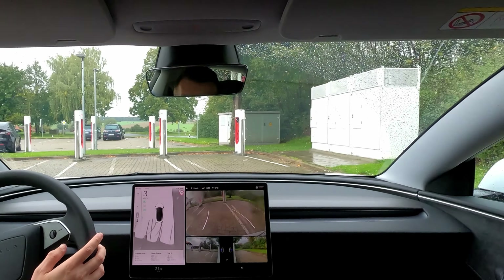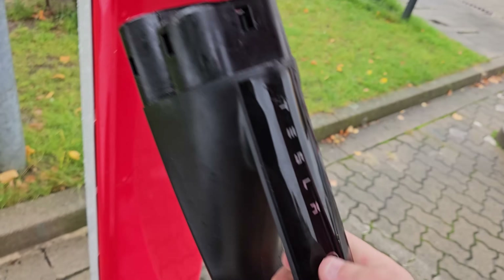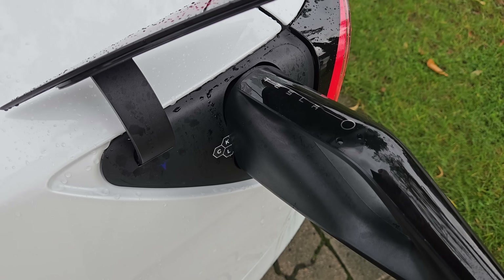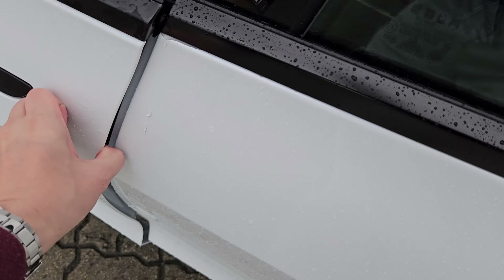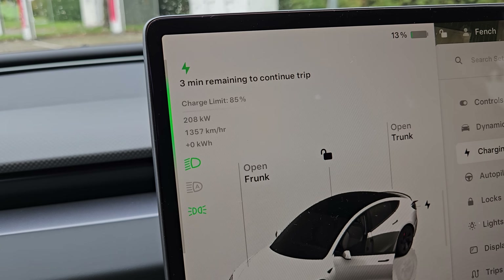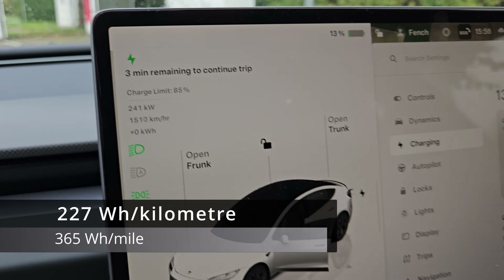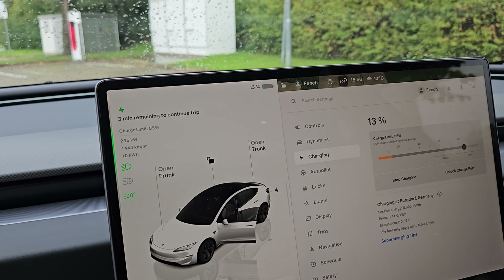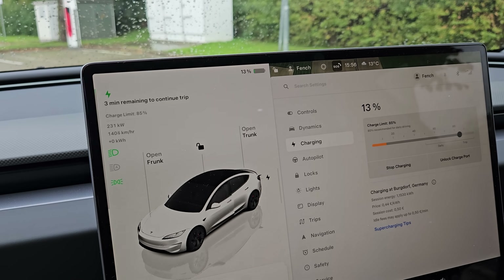Quick manoeuvre to repark the car at the stall next to. Same procedure again — green, charging, great! By the way, our consumption for the last 61km has been 227Wh. Compared to our drive without the rain, that's a 47% increase in consumption just because of the rain. That sounds like a lot, doesn't it?